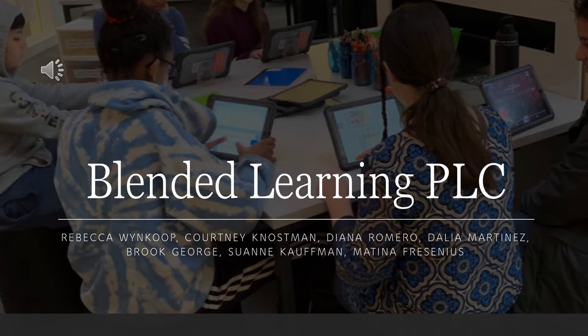Blended Learning PLC, using the work of Katlyn Tucker and blended learning models to close gaps and improve outcomes for students.